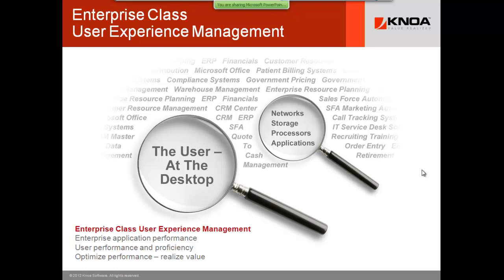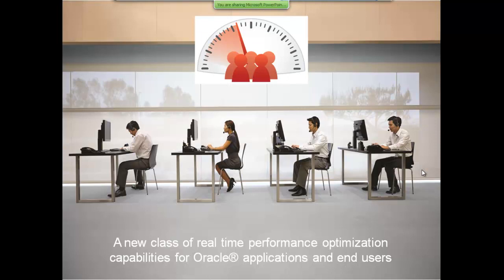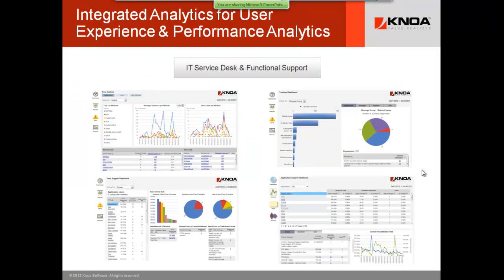The service desk can now go from being reactive — driving down the road with things hitting your windshield — to seeing way down the road. It's really about bringing a new class of real-time applications to the Oracle world. It's a very sophisticated analytics framework. We take all of this data — system error, response time end-to-end, user performance, and user error — and wrap it up in one real-time dashboard so you can make it actionable.